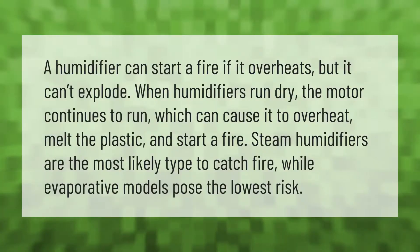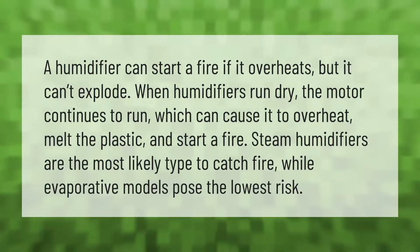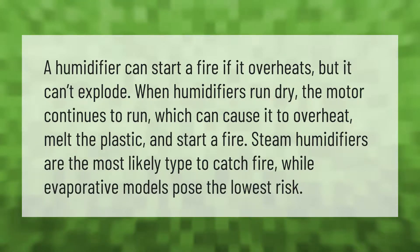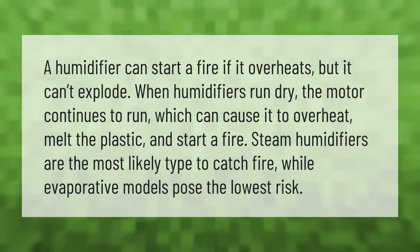A humidifier can start a fire if it overheats, but it can't explode. When humidifiers run dry, the motor continues to run, which can cause it to overheat, melt the plastic, and start a fire. Steam humidifiers are the most likely type to catch fire, while evaporative models pose the lowest risk.